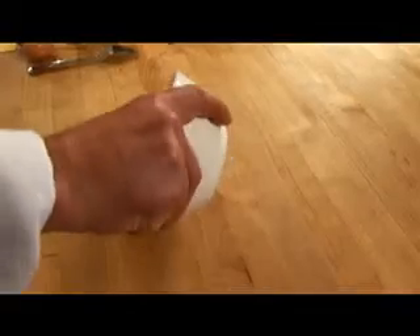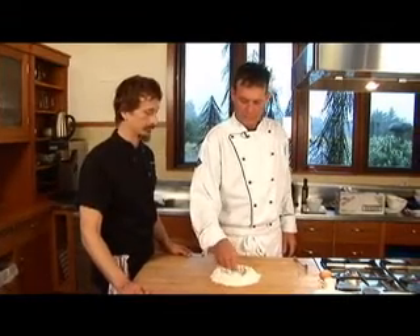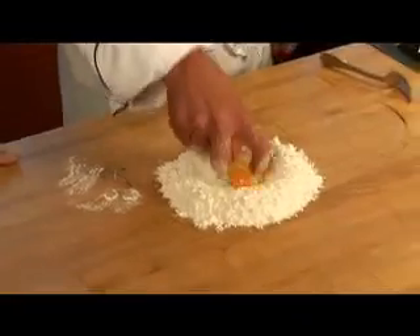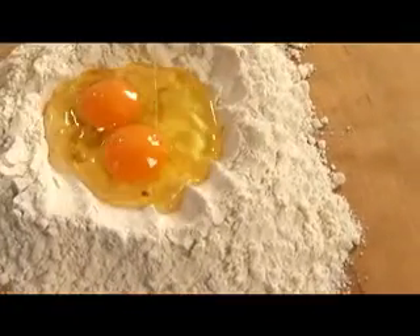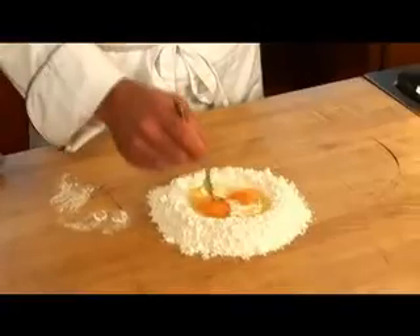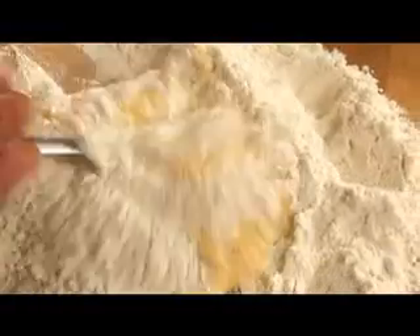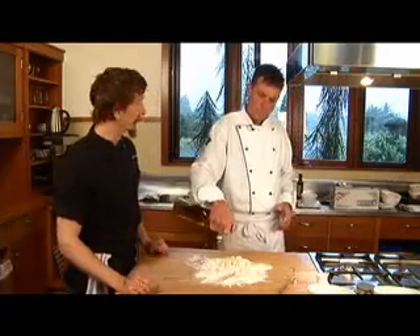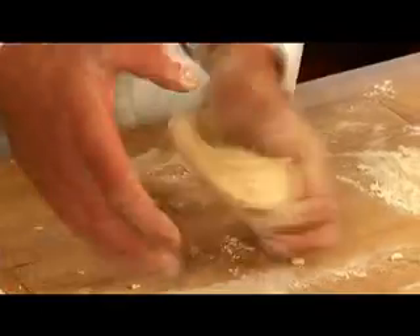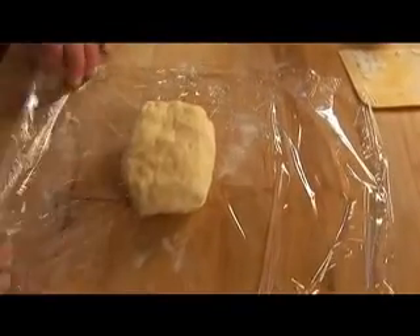We're going to make some pasta dough for the ravioli. Dump the flour on the counter and make a little well. Crack a couple of nice organic eggs into it — these are from down the street too. Just a little touch of cream to give it a nice richness. Break the eggs up, get them going together, then start cutting the flour in slowly. A little bit of olive oil at the beginning. We're going to knead this for about 10 to 12 minutes, then wrap it in plastic wrap and put it in the fridge for about an hour so it doesn't discolor.